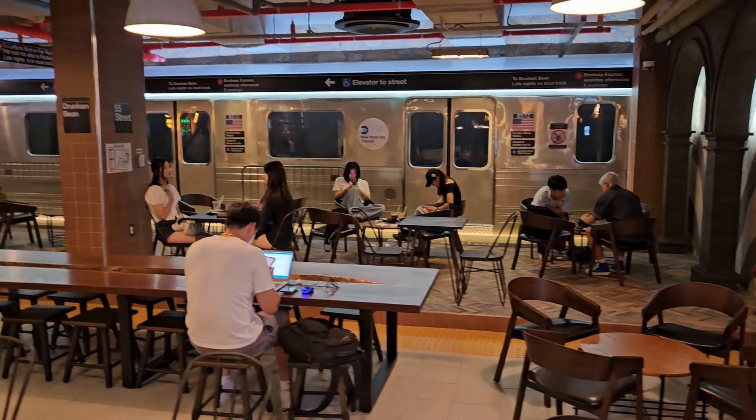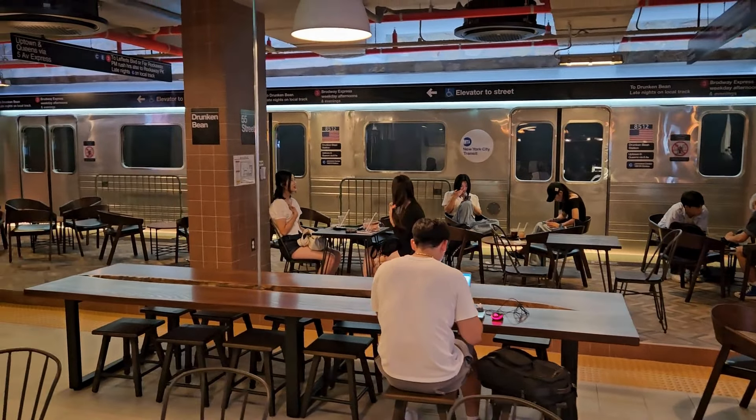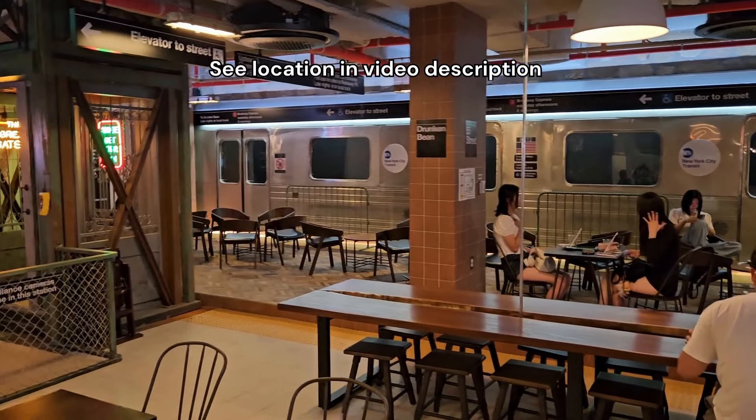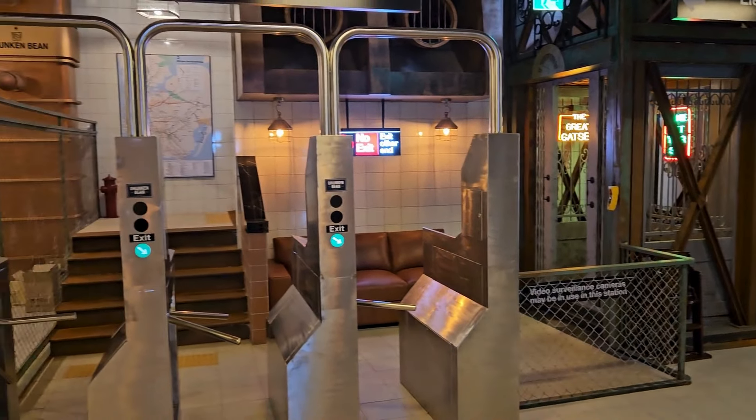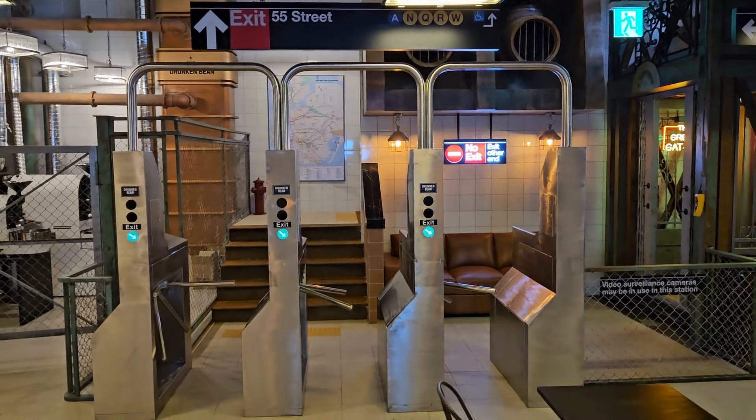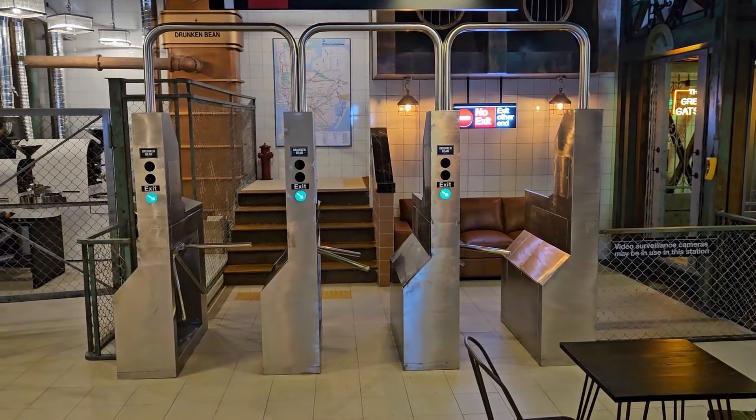Check out this New York City subway themed cafe in Seoul, Korea. I have to say I'm pretty impressed with the attention to detail and accuracy — check out this entrance here with the fare gates, pretty authentic looking turnstiles, a bit wider than they actually are, but yeah, pretty authentic.